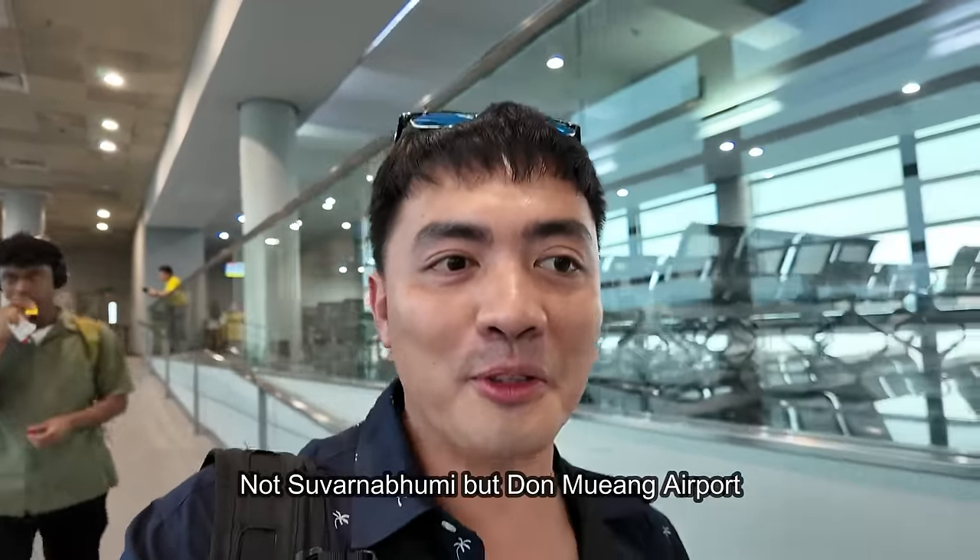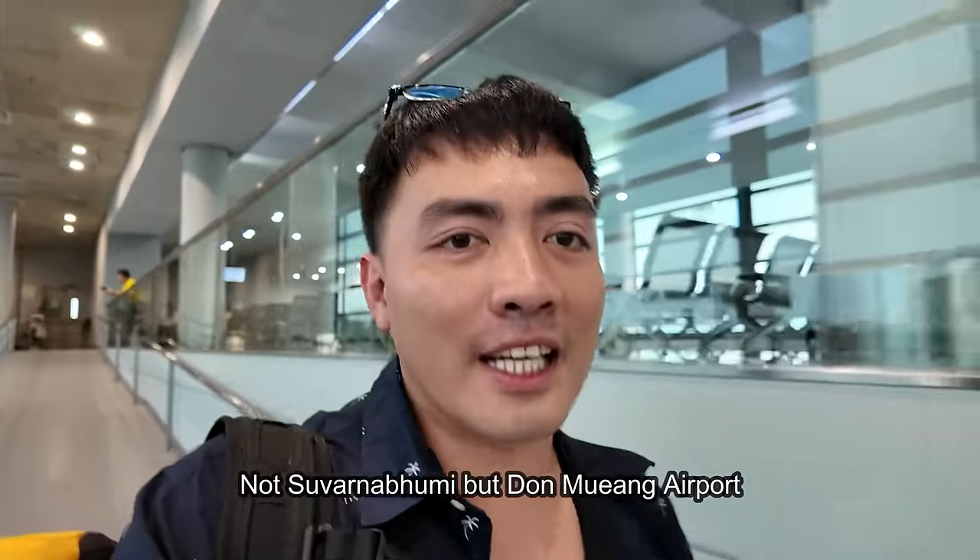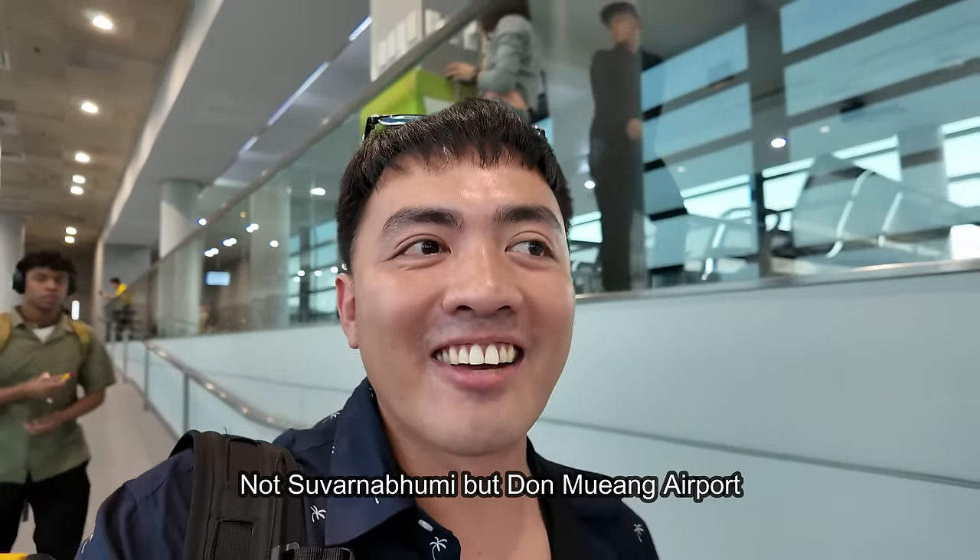Today I'm flying with AirAsia, and we're not landing at Suvarnabhumi — we're going to Don Mueang airport, the second airport of Bangkok. From Don Mueang you just take a bus and you can get to the city easily. Usually when we go to Suvarnabhumi we take the BTS or MRT train, but from Don Mueang it's just a bus ride. I'll show you how to get to the city from here.